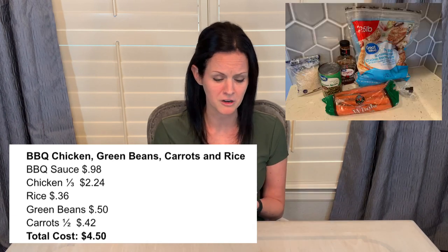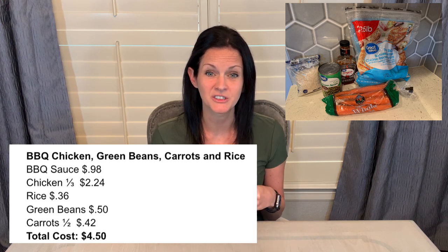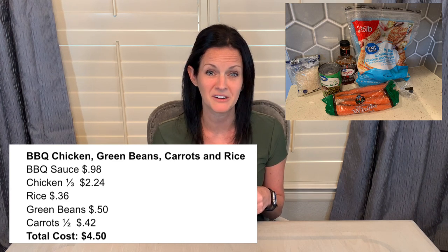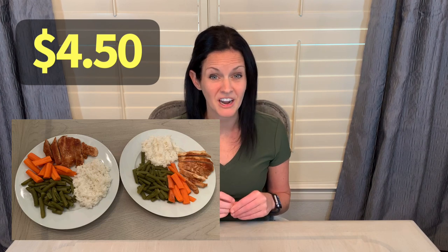I did a side of steamed rice and additional steamed carrots, and then I cooked up that can of green beans on the stovetop to serve with this meal as well. The total cost for the barbecue chicken recipe was just $4.50.